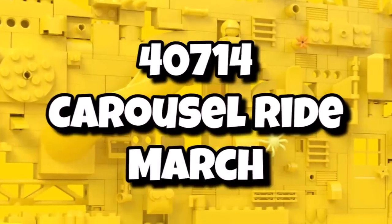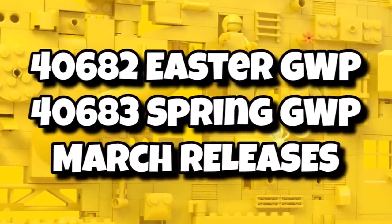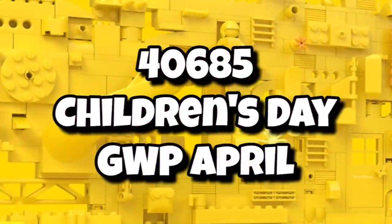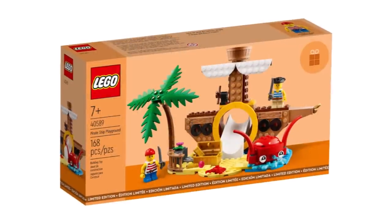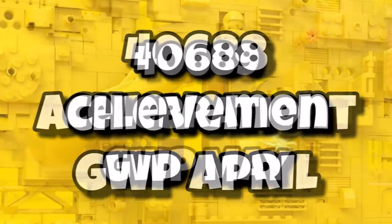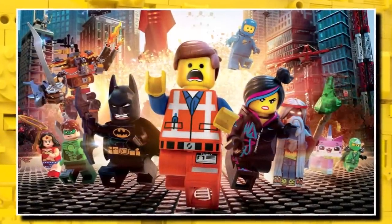Then there's a random one — 40714, the carousel ride — launching in March. We also have an Easter gift-with-purchase and a spring gift-with-purchase, both available in March. And 40685 will be the Children's Day gift-with-purchase available from April, similar to previous children's amusement park and pirate playground sets. Then 40688 is the achievement gift-with-purchase in April, and 40689 is a celebration gift-with-purchase — I can see this one potentially being a gift-with-purchase to celebrate 10 years since The LEGO Movie.